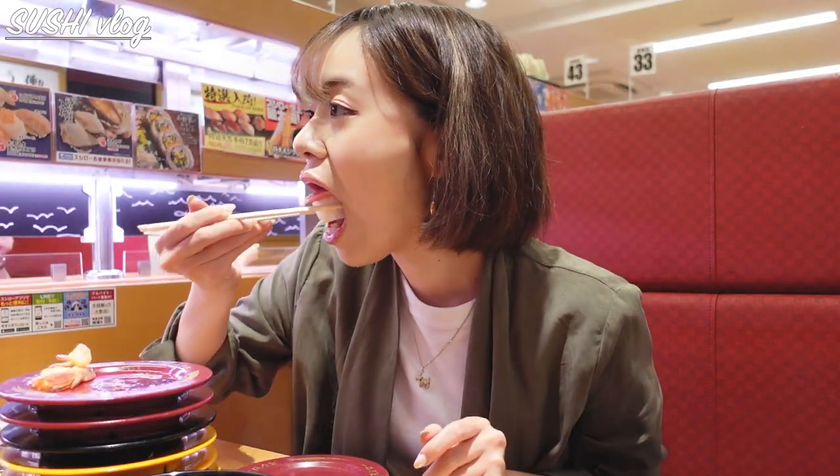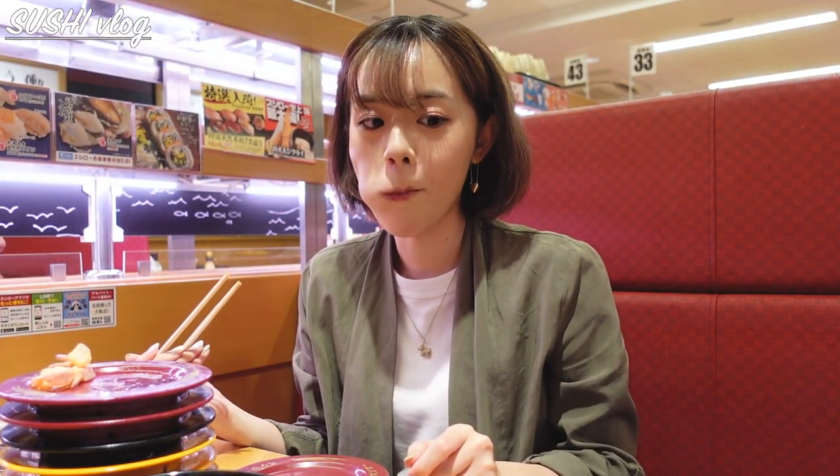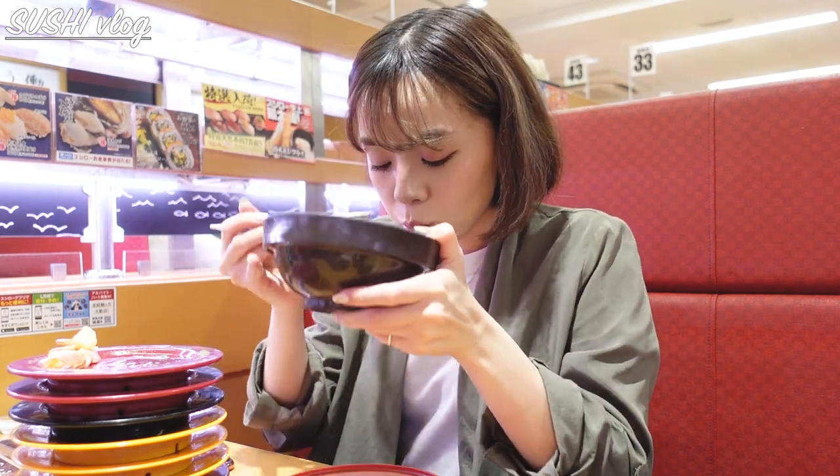I believe this is crab — yes. I like crabs but they're expensive, so I better savor it. And yes, I finished the soup.